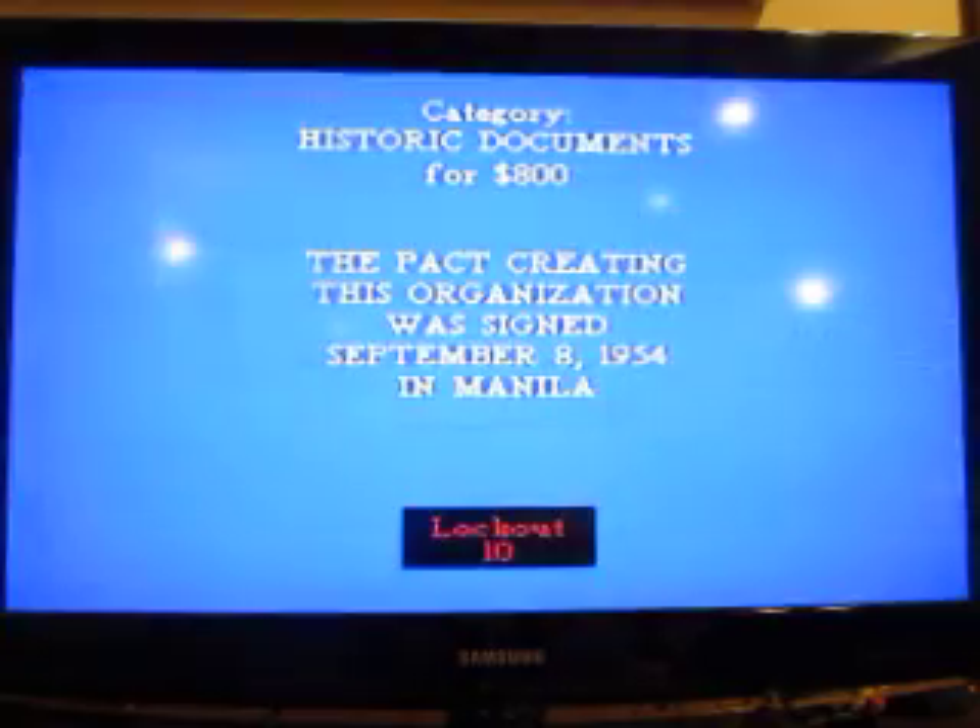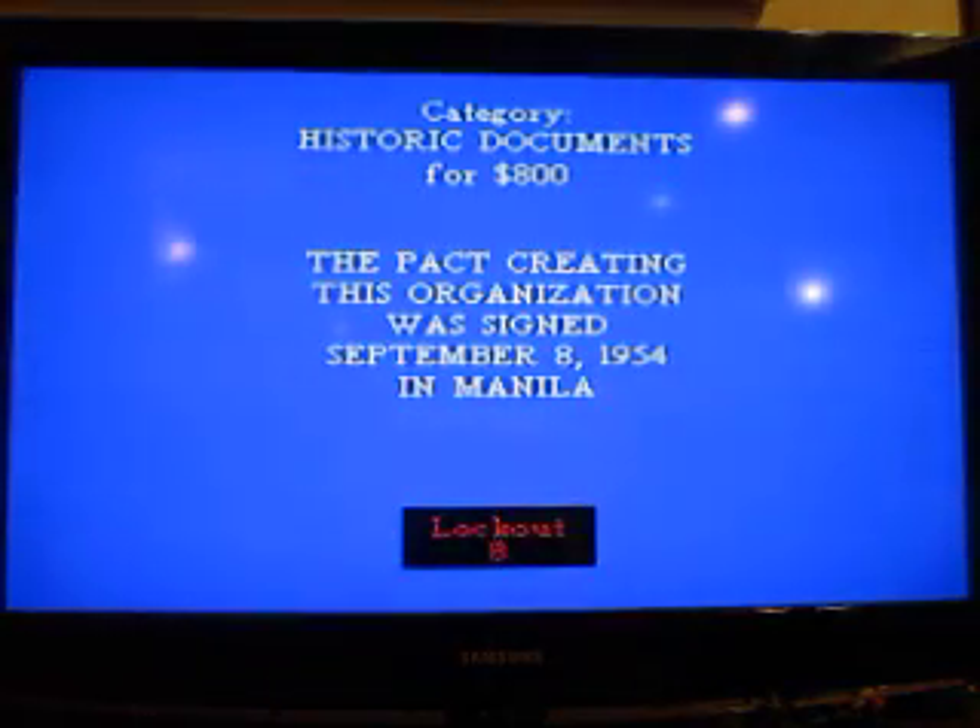Historic Documents, $800. The pact creating this organization was signed September 8th, 1954 in Manila.